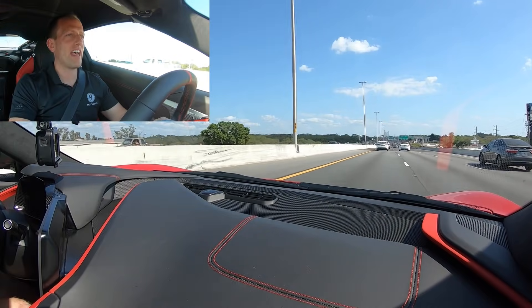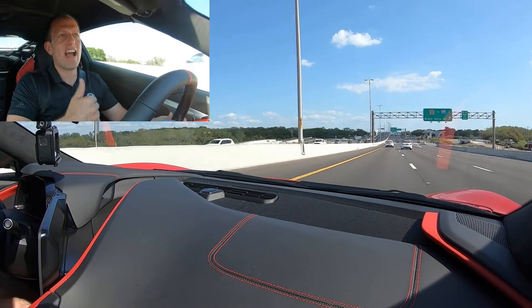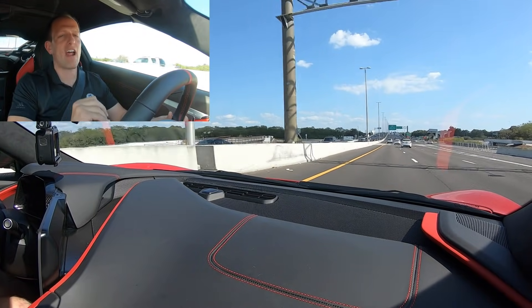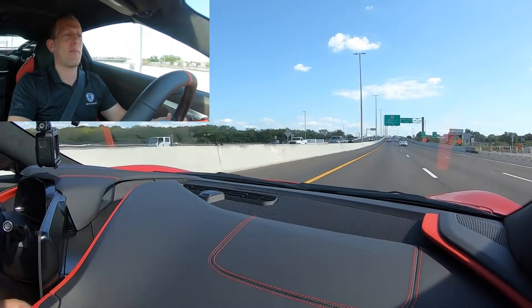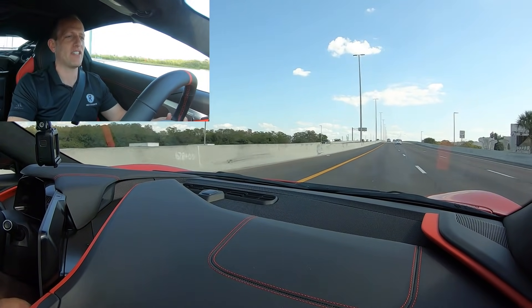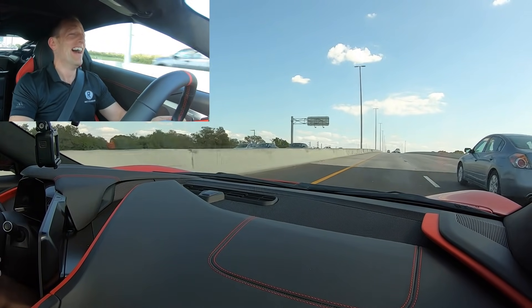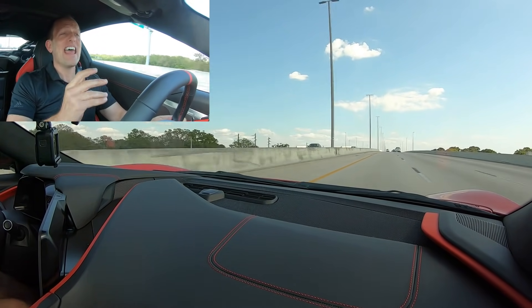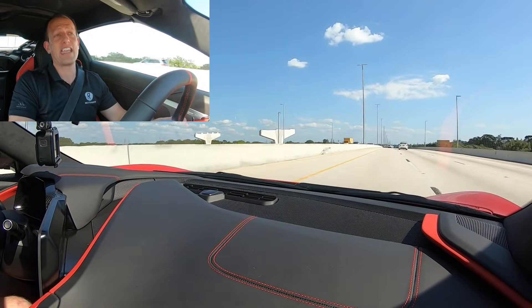Going down the highway — smooth ride, that magnetic ride suspension. The Z51, even if you're not going to track it, the magnetic ride suspension is worth the money. It's a $5,000 option and really worth every penny. But let's do a little acceleration test on throttle. Oh my God. Wow. The crazy thing is this is not fully unlocked until you get through the break-in.